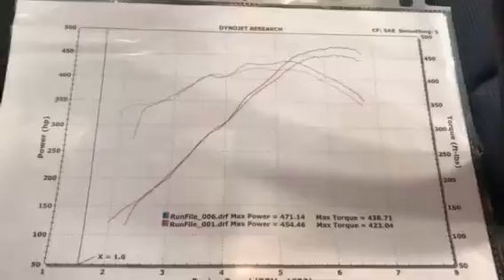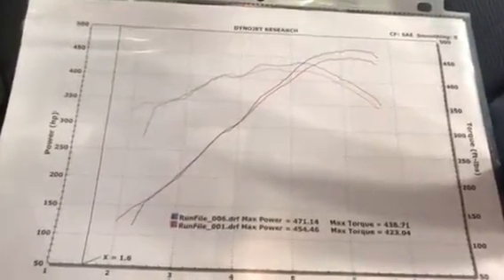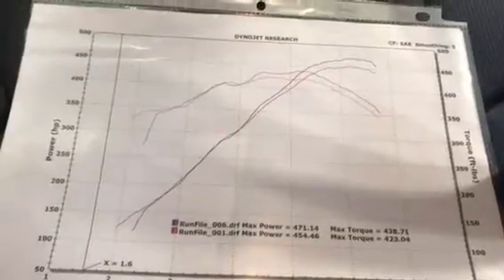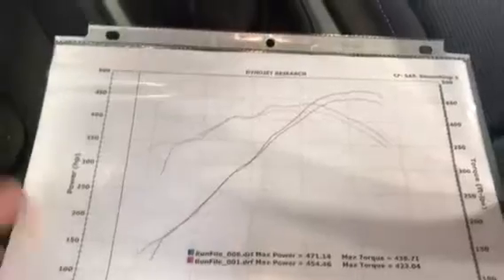Inside here, there is actually a dyno for the car. As you can see here, your max power is 471 horsepower, and your max torque is 438. So a lot of power in this vehicle.